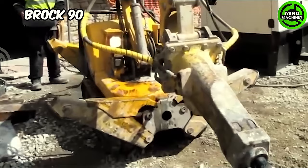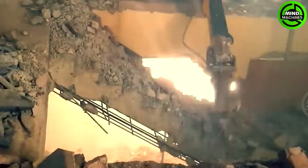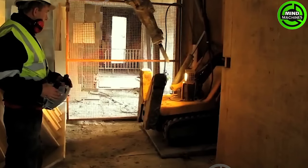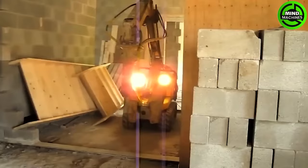The Brock 90 is an incredibly versatile tool designed for demolition in tight spaces. It's an ideal choice for use in residential, commercial, and industrial settings, especially in situations where there are weight restrictions on floors.